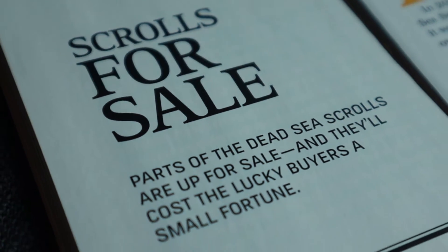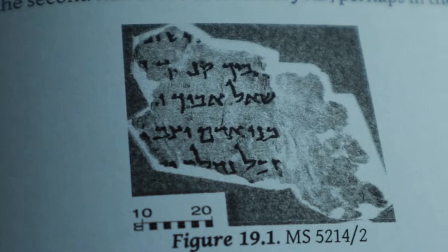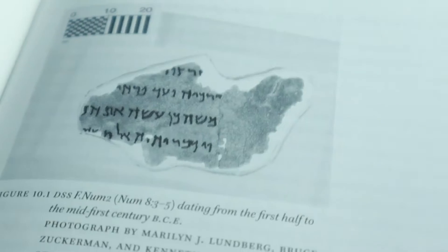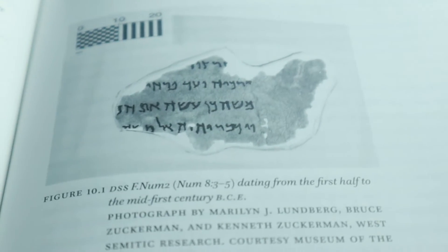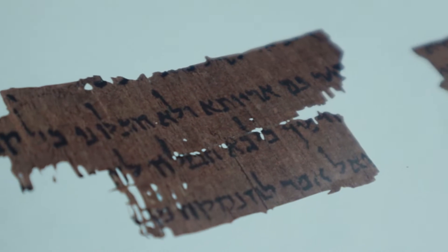The question is just how new are these fragments? There are five major collectors, universities, or private collections around the world that have bought up these fragments and either published them or are on their way to publishing them. The majority of these are in America: the Museum of the Bible in Washington DC, Azusa Pacific University in LA, and two collections in Texas — one at the Lanier Theological Library in Houston and another at Southwestern Baptist Theological Seminary in Fort Worth. The other major collection is Martin Skuyen's collection in Norway.